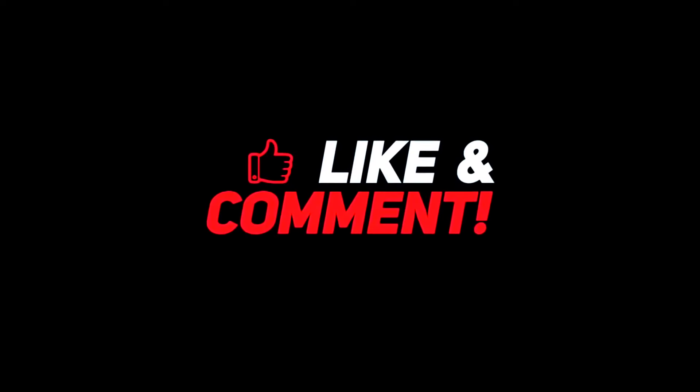Let me know your thoughts in the comments section below. For more interesting content, give this video a thumbs up, and don't forget to subscribe to the channel for more awesome content. Have a nice day, and I'll see you in the next video.